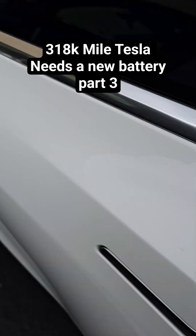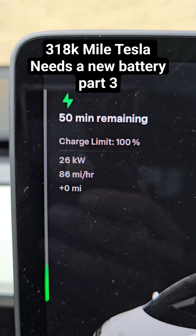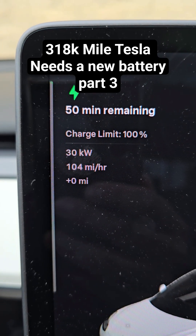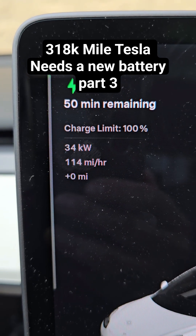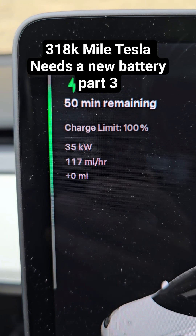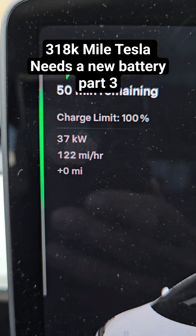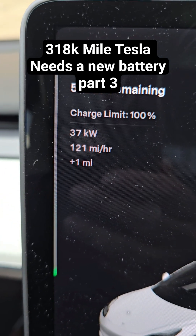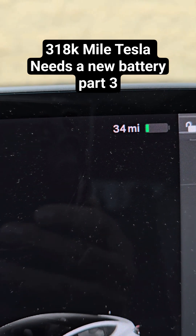It's charging, but very slowly. It's going at 100 miles per hour — that is pretty slow. But if it's only going to charge up to 100 miles, this should take maybe 15 to 20 minutes, so it's not too bad.